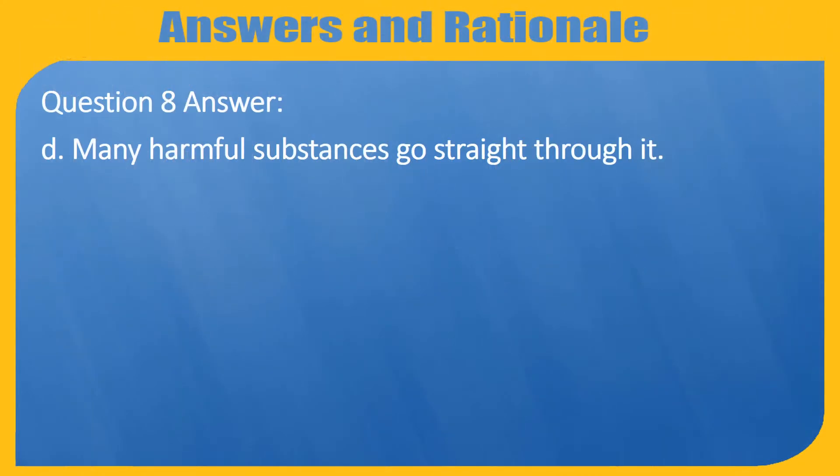Question 8 Answer. D. Many harmful substances go straight through it.